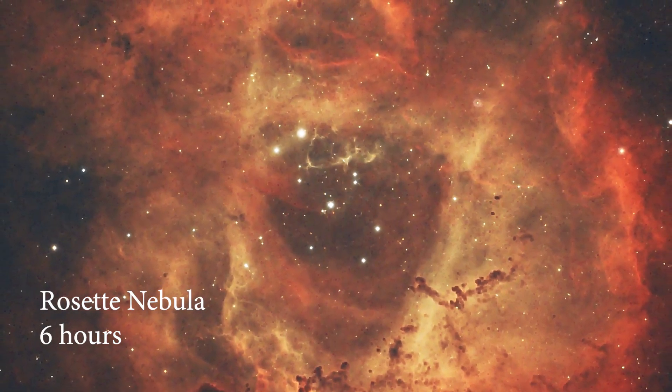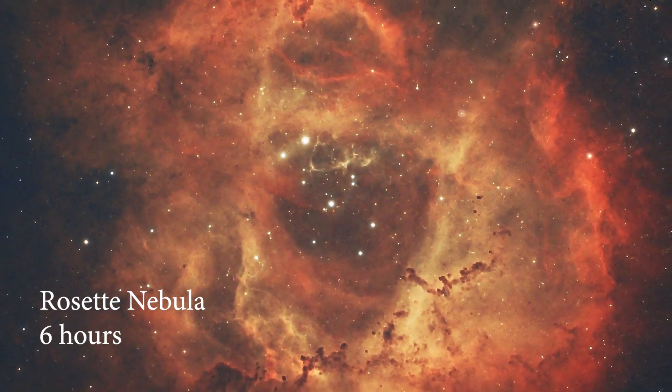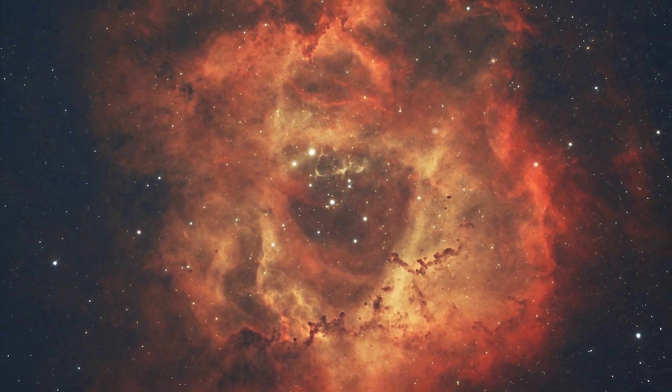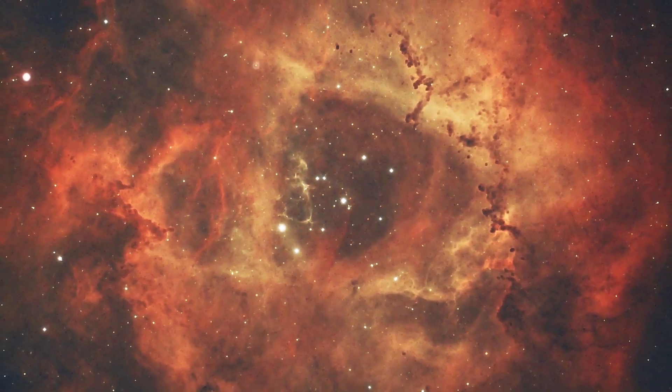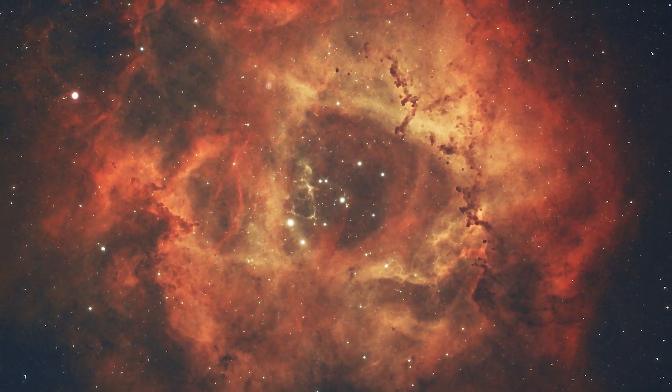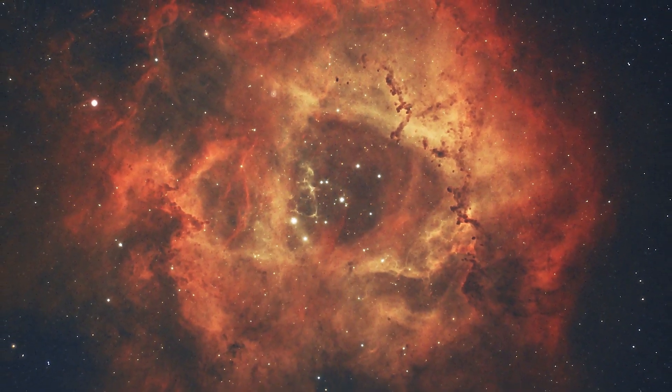There's just something about this nebula that makes me return to it year after year. I think it's because I've got quite a wide field setup and it absolutely fills the frame, and it looks brilliant either as an RGB image or using the Hubble palette if you have narrowband filters and a mono camera, or a narrowband filter with an RGB camera. It's just a brilliant target — I can't recommend it enough and I will be returning to it again this winter.